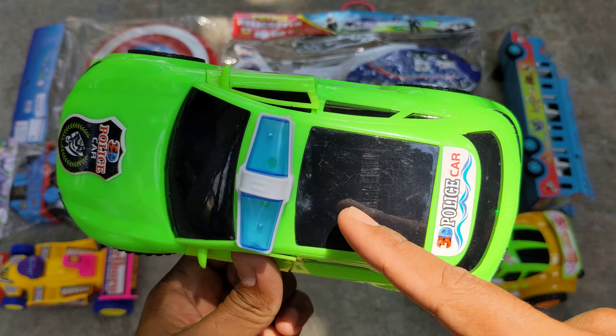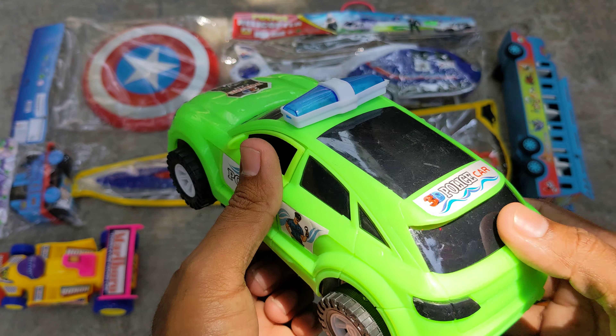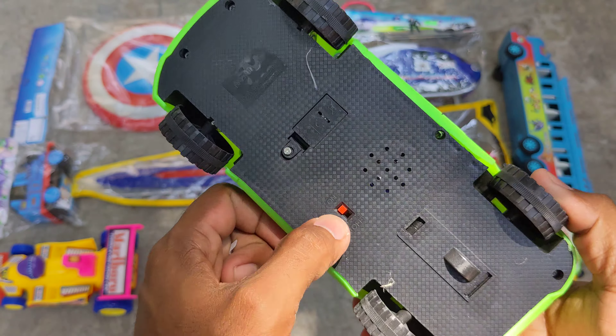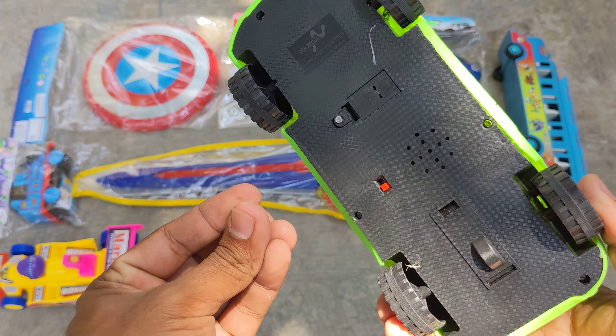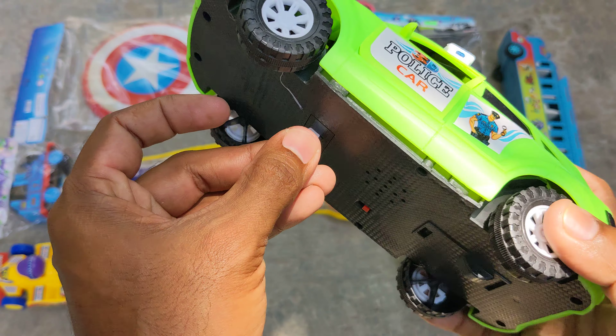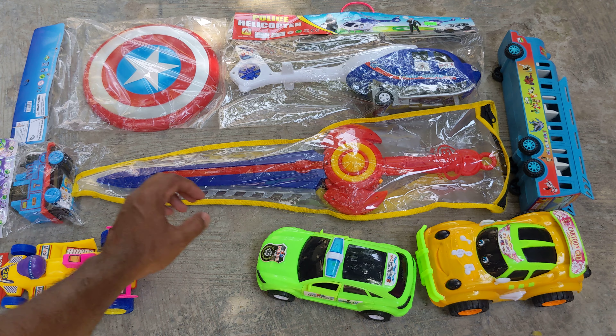Wow, wow — look, it's lighting up — blue, red, orange — wow, wow, just awesome lightning! A lovely Audi police car which I have unpacked with you guys. So let me turn off the lights and keep it here.